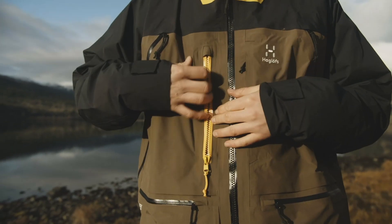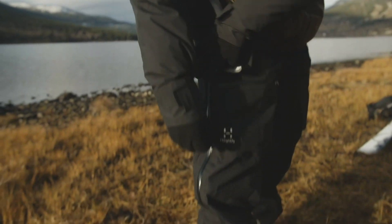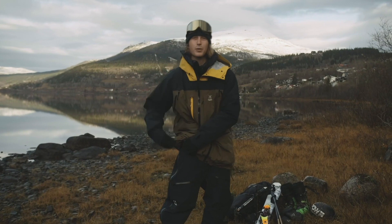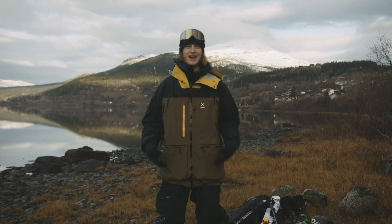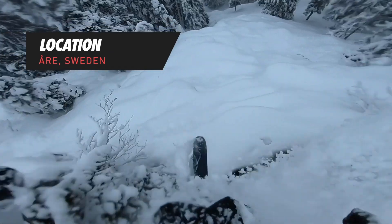The key feature in these Vassi clothes is that they're very breathable. You have these long pockets or ventilation on the sides. You can open them up, get a nice airflow in when you hike up. And then you zip it up and go for a ride.